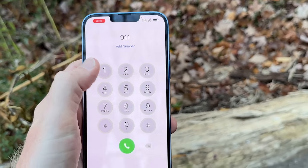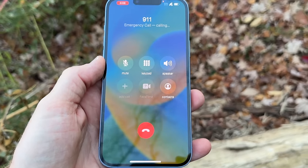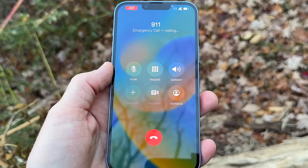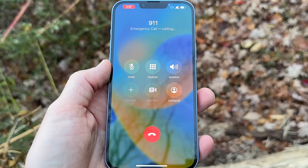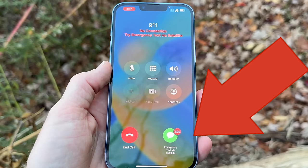This is a real iPhone about to connect to real satellites in a real emergency relay center using Apple's new Emergency SOS via satellite feature that's just rolling out today. They announced this feature a few months back at their keynote, and now it's starting to roll out today in Canada and the U.S.